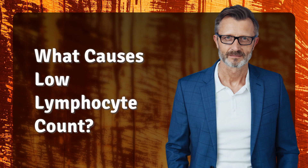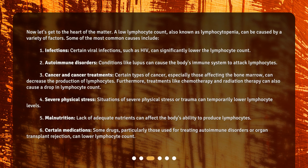What causes low lymphocyte count? Now, let's get to the heart of the matter. A low lymphocyte count, also known as lymphocytopenia, can be caused by a variety of factors. Some of the most common causes include: 1. Infections — certain viral infections, such as HIV, can significantly lower the lymphocyte count. 2. Autoimmune disorders — conditions like lupus can cause the body's immune system to attack lymphocytes.